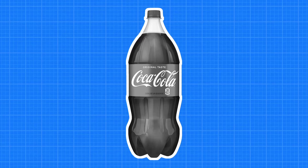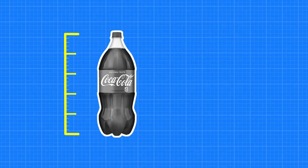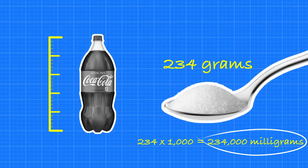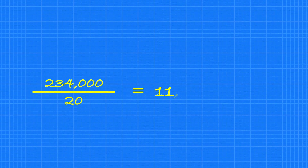Here's what that means. In one liter, there are 10 deciliters. So in this two-liter bottle of Coke, there are 20 deciliters. In one gram, there are 1,000 milligrams. A two-liter bottle of Coke has roughly 234 grams of sugar. If you convert that to milligrams, that's 234,000 milligrams of sugar. Let's express the sugar content of this bottle of Coke in milligrams per deciliter — that's 234,000 divided by 20, which comes out to 11,700 milligrams per deciliter.